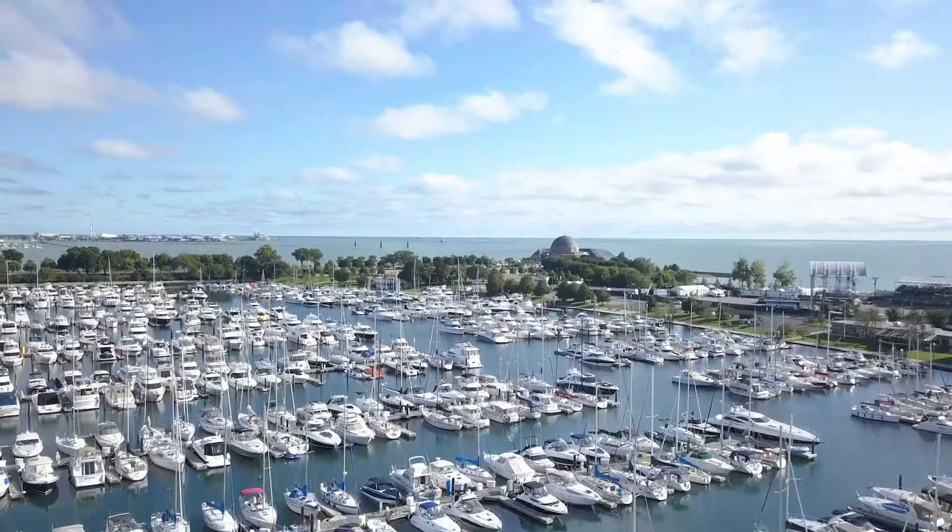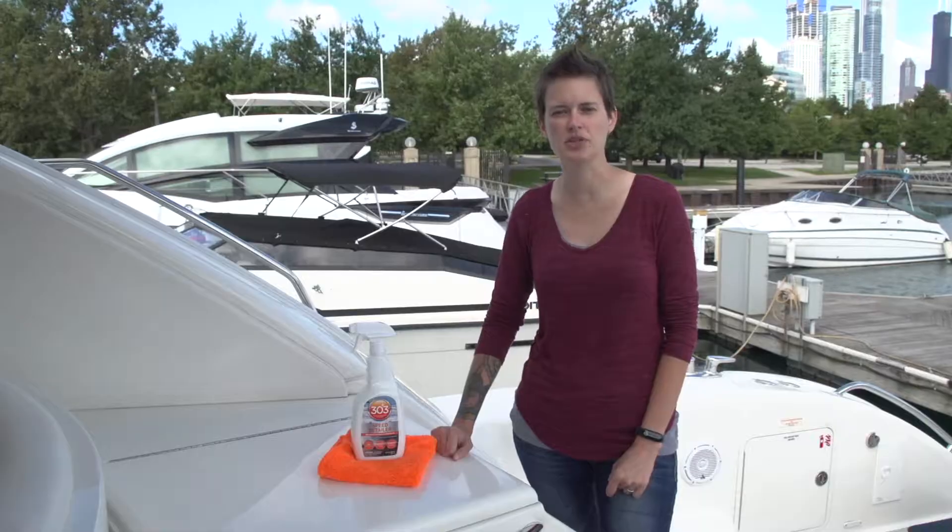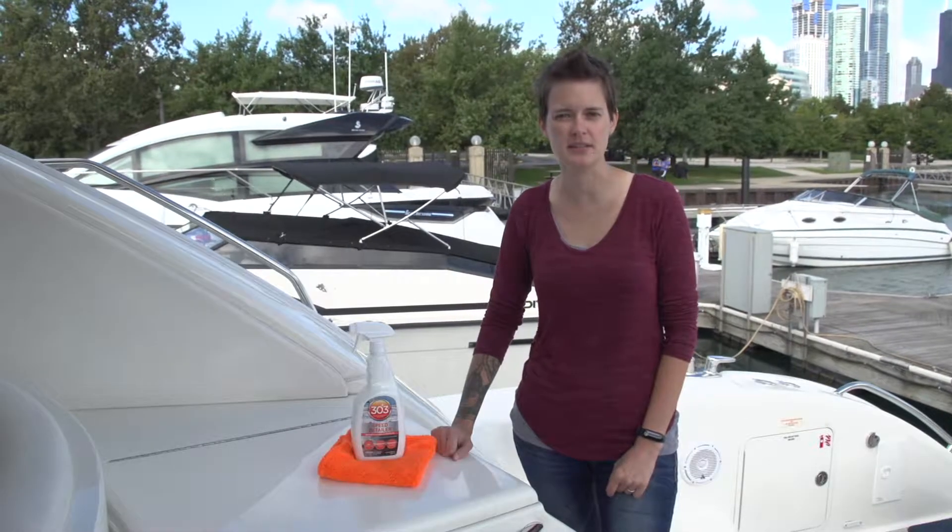My name is Genesis with 303. Today we're in Chicago at Burnham Harbor and I want to show you some of the many uses for 303 Speed Detailer on your boat.